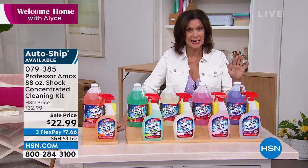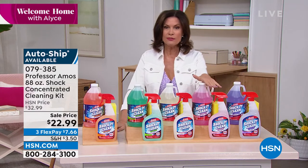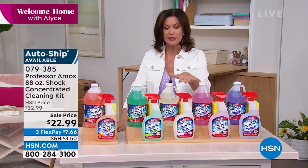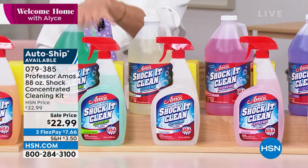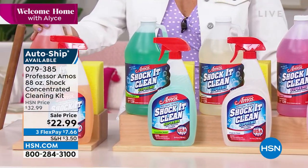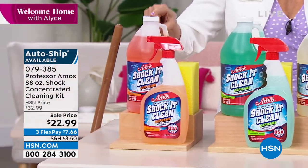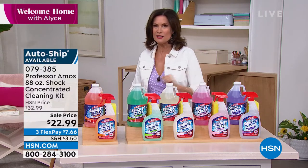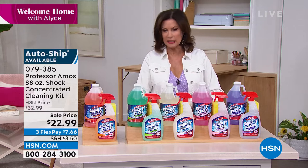You can sign up on auto ship and lock in that price. You can choose the lavender scent — one of the newest ones — or the rose petal, or fresh and clean if you like that really clean scent. This is where it all started — cucumber melon, the original. And one of the other favorites — citrus zest — is always our best seller. Amos Harp the Third is joining us now.